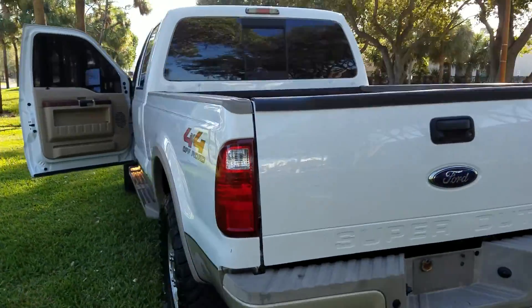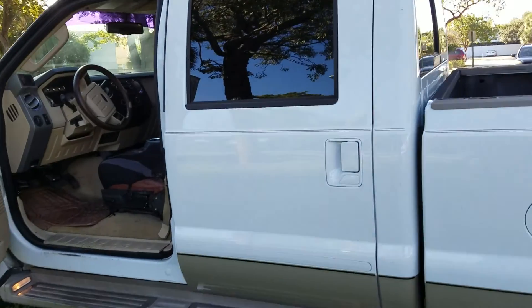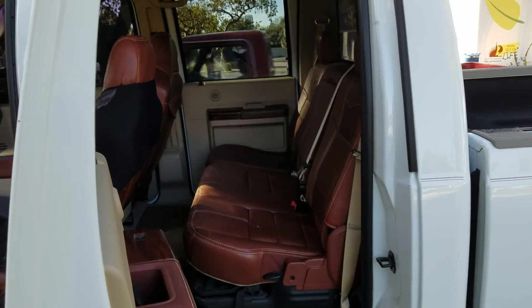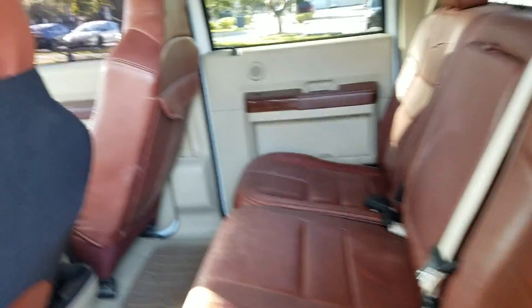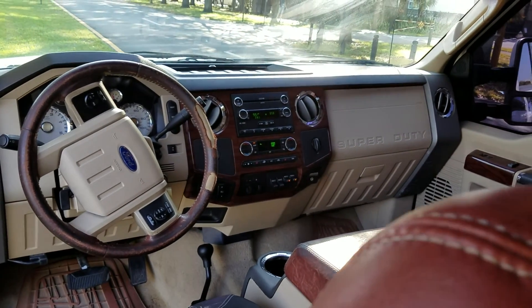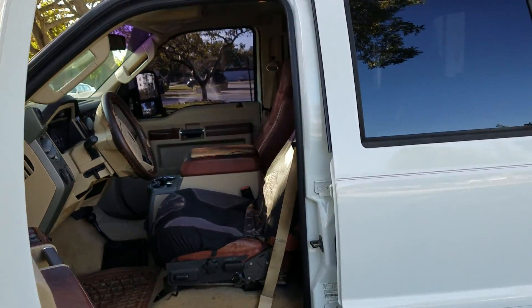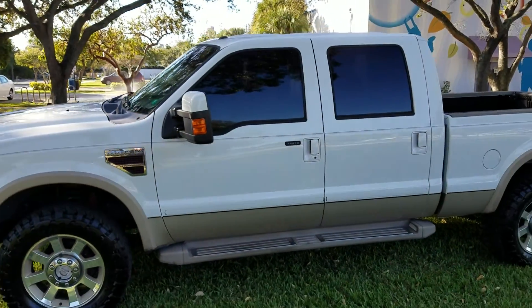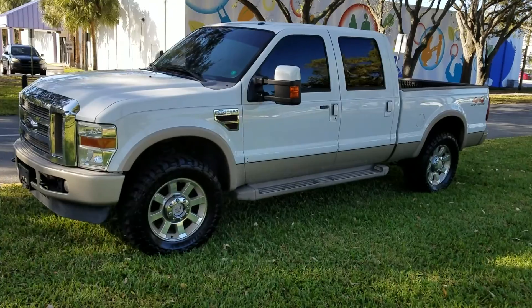Short bed 4x4 King Ranch — I can ship this truck to your door in most states for four to five hundred bucks. Send the money today and you'll have it in your driveway in two to three days. Look at this interior — baseball glove leather, highway Florida miles. The truck has all the service records in the glove compartment with full history. Exterior is super clean.